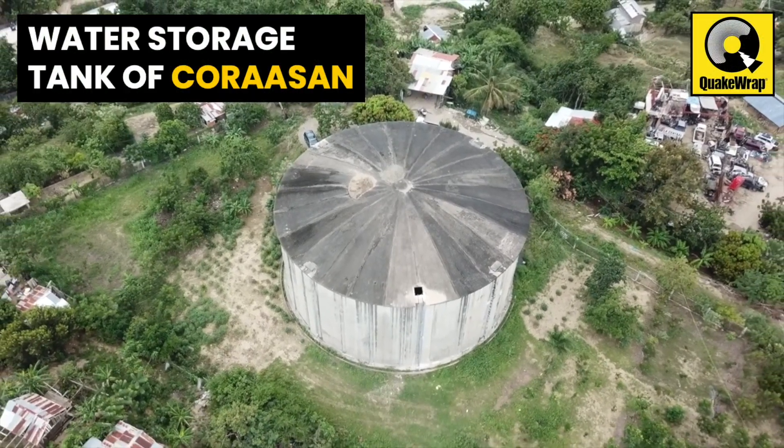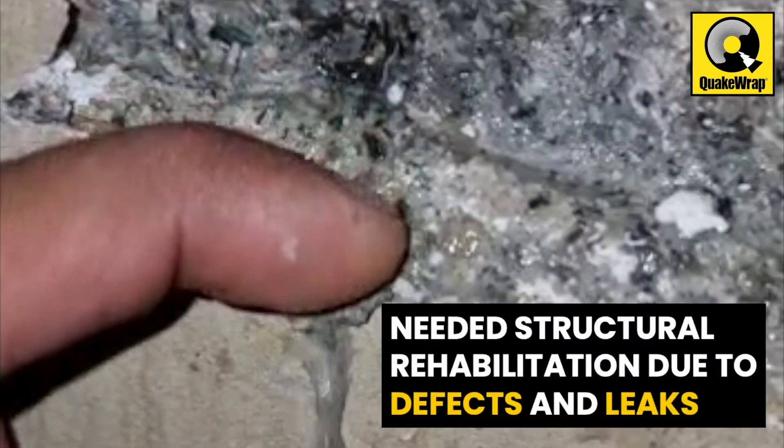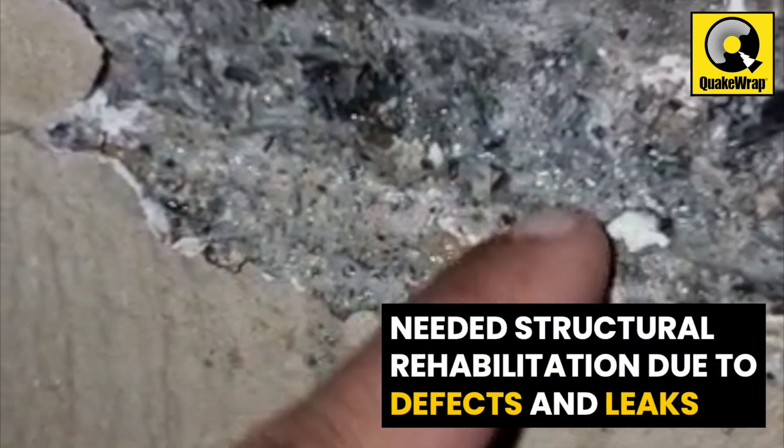One of the water storage tanks of Coruscant, the main water supplier for Santo Domingo in Dominican Republic, was in need of structural rehabilitation due to apparent defects and leaks.